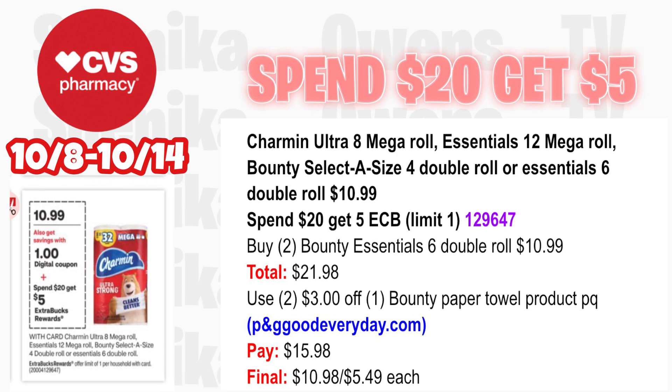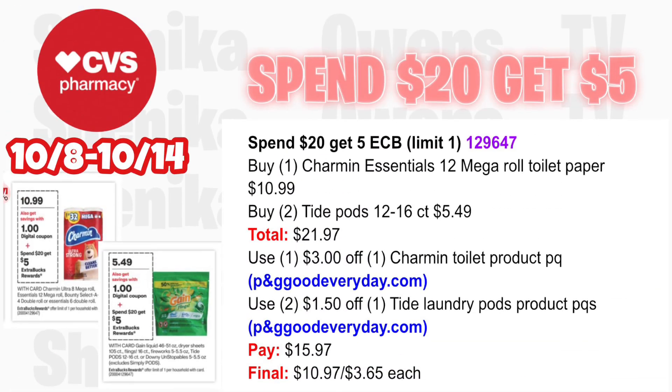For the spend $20 get $5 deal, it includes Bounty and Charmin at $10.99. Pick up two Bounty Essential 6 Double Roll at $10.99 — both totaling $21.98. Use two $3 off Bounty paper towel product printable coupons from the P&G website. You'll pay $15.98, getting back $5 for spending $20, making the final cost for both $10.98 or $5.49 each.